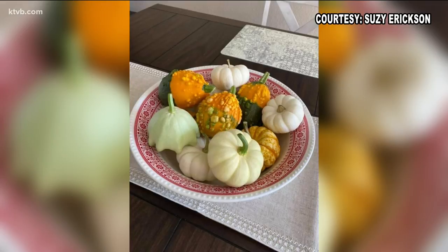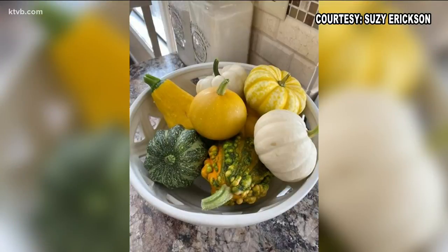Here are a couple of pictures that Susie Erickson posted of her harvest of small gourds, mini pumpkins, and patty pan squash. Did you know that there are more than a hundred different varieties of squash, gourds, and pumpkins that you can grow in your garden?